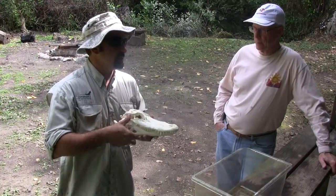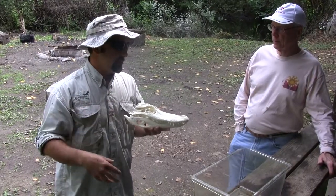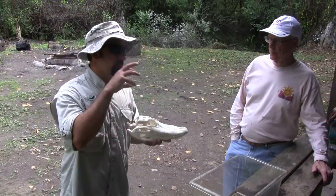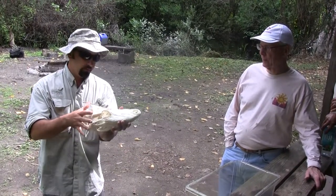When you say crocodilians, that includes alligators, crocodiles, gharials — all the living reptile rulers — not just the American crocodile, which is a common name given to a specific species or two.